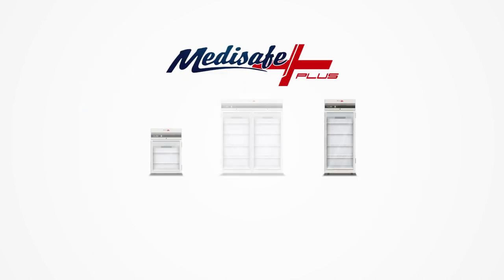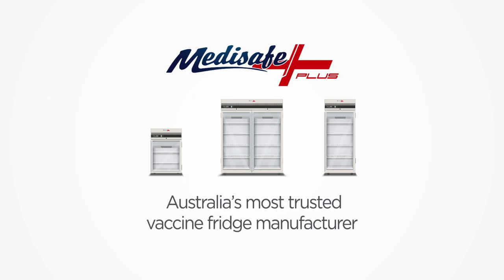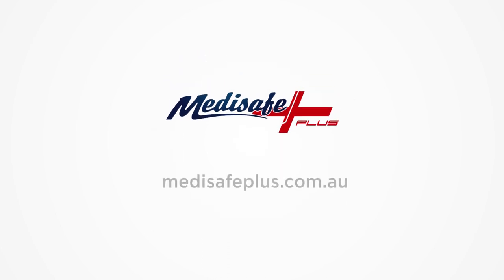It is available in different sizes to suit your vaccine storage solutions and it packs all the great features and outstanding quality you can expect from MediSafe Plus, Australia's most trusted vaccine fridge manufacturer. Visit our website now and find out more about our MediSafe Plus range.